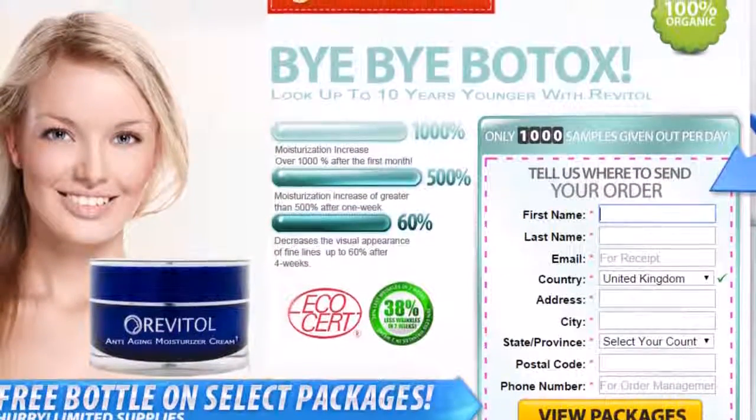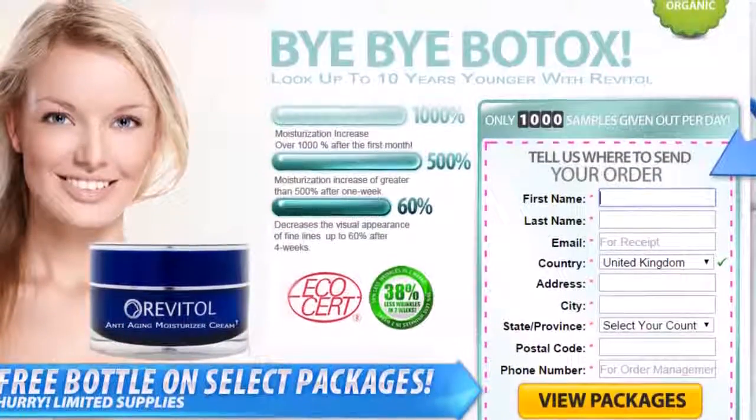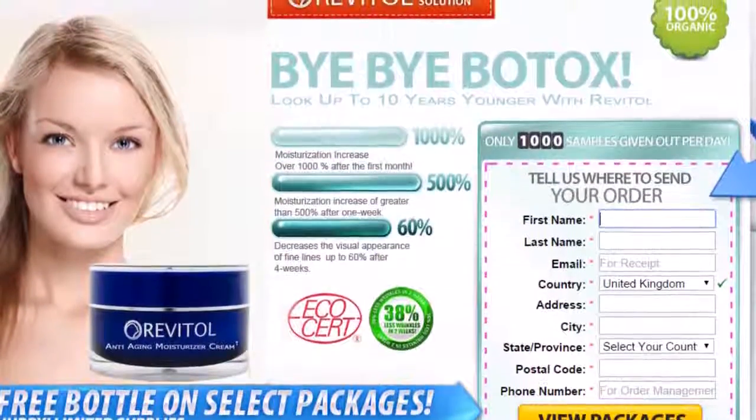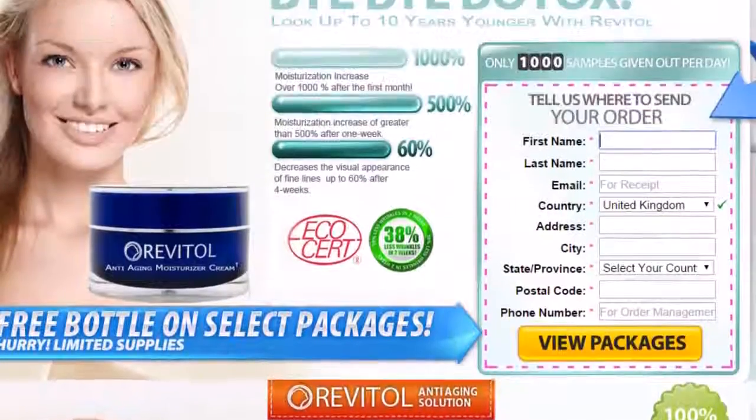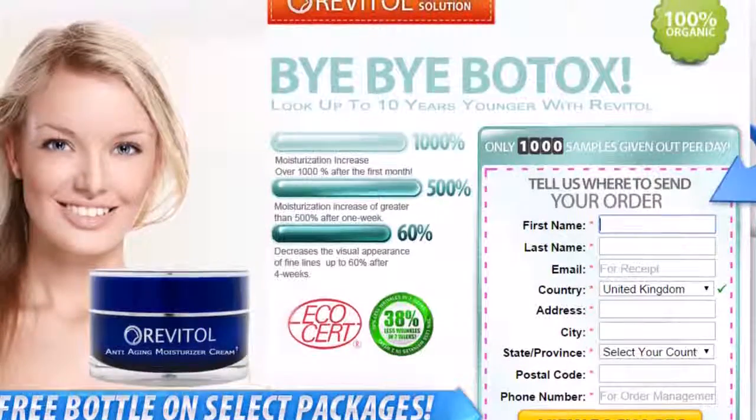Revital Phytoceramides contains clinically proven ingredients that work instantly on the skin to reduce fine lines and wrinkles. It also helps increase collagen production and decreases the look of dark circles, too. Plus, it's dermatologist recommended.